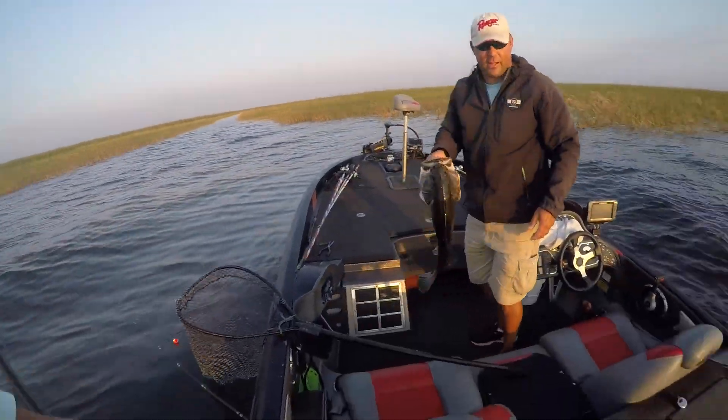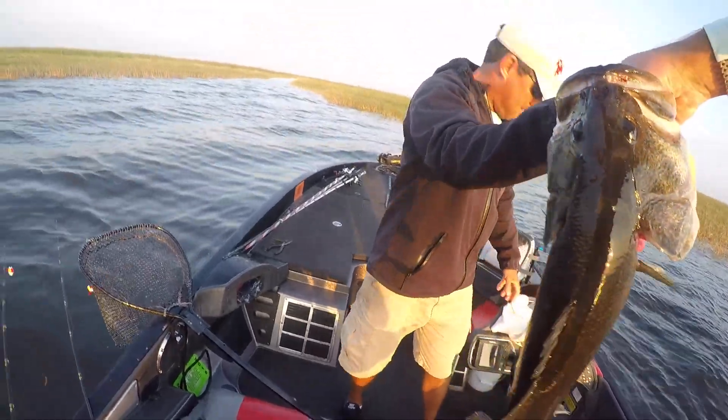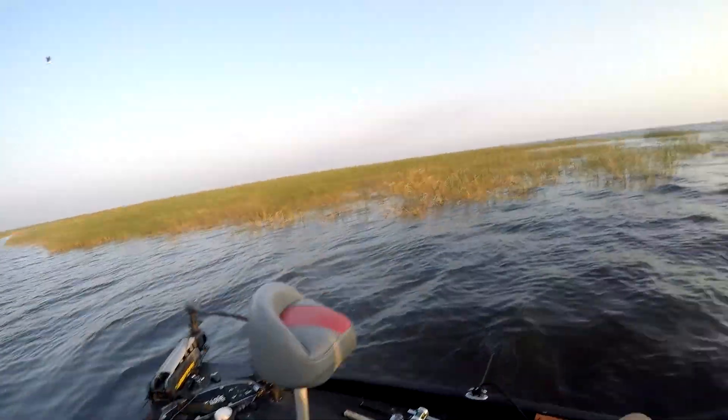We'll throw him on a scale. For sure. You want a regular picture or something? Oh yeah, that'd be great. I'll really grab it. I got him. Holy cow.